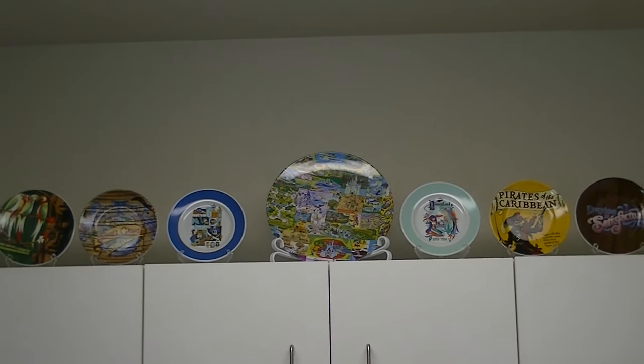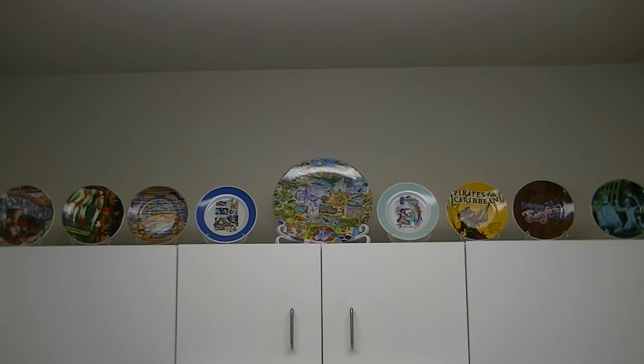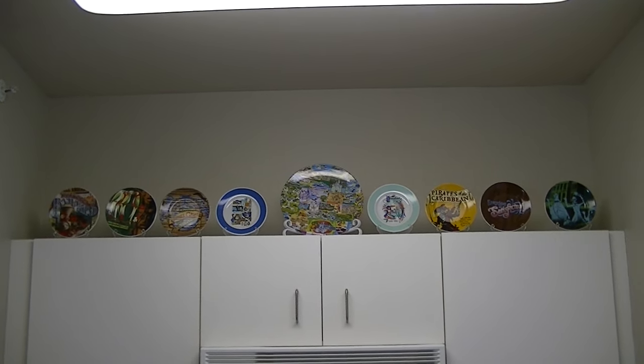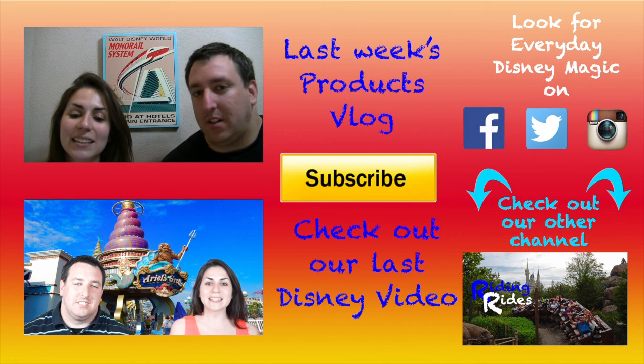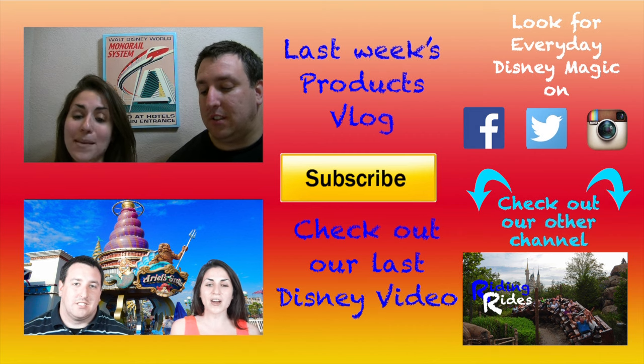Our last topic of the week was this Disneyland Diamond Celebration Plate. This plate is inspired by It's a Small World. It also has some characters on it — up here it's got the Small World clock, and down here some characters. We've got Big Al from Country Bear Jamboree, Pirates of the Caribbean, and the Haunted Mansion Hitchhikers. This is the last plate we have in our collection.